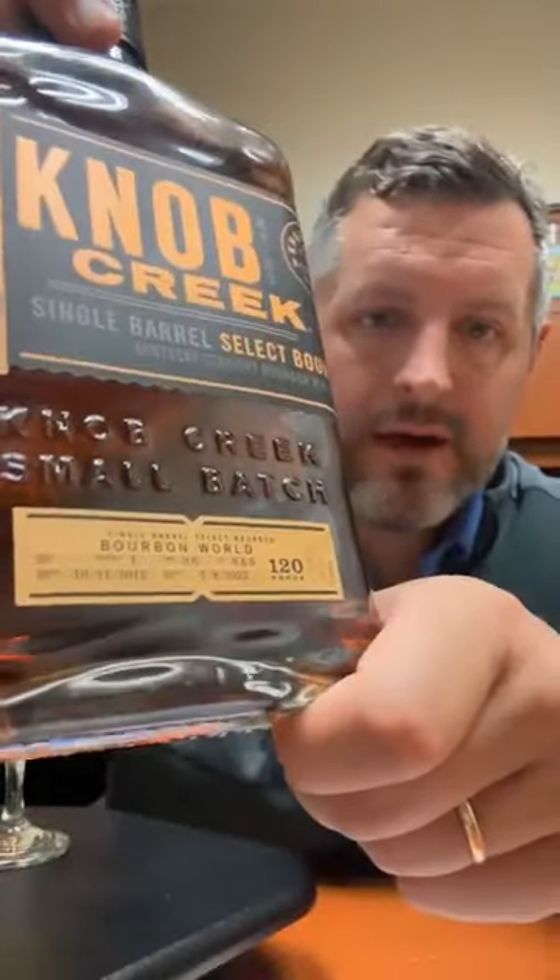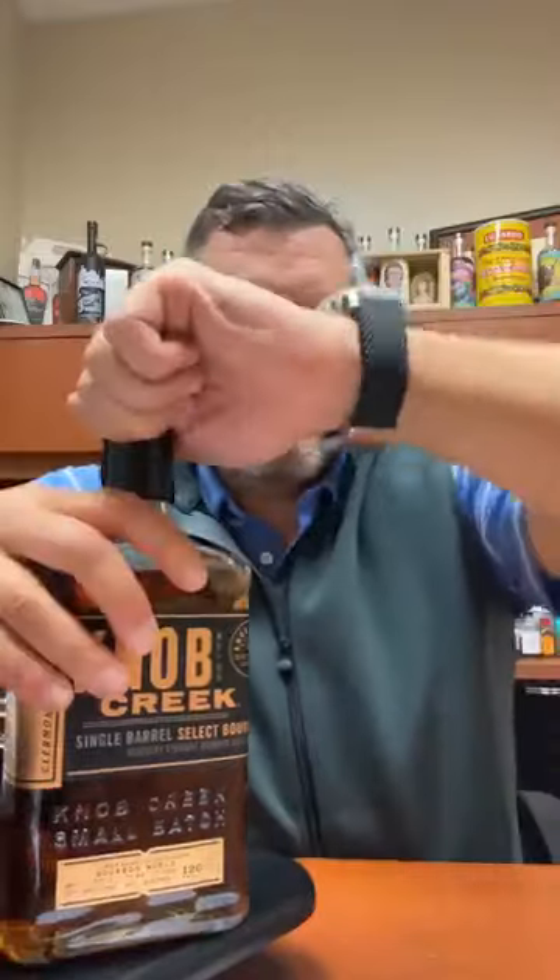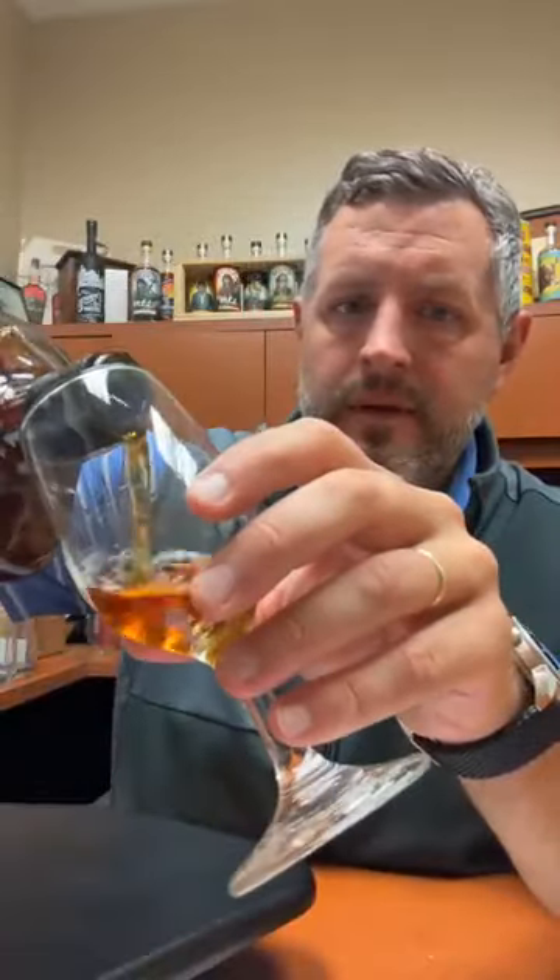It is just now out in Bourbon World stores and I'm going to review it today. This is Warehouse 1, Floor 6. Anything at Beam on floor five and above is in that hotbox territory where it gets a lot hotter than the rest of the warehouse. It just depends on the barrel, but sometimes middle cuts are good, sometimes the lower proof from the bottom floor is good, sometimes the top floor is great — but this particular top floor barrel...